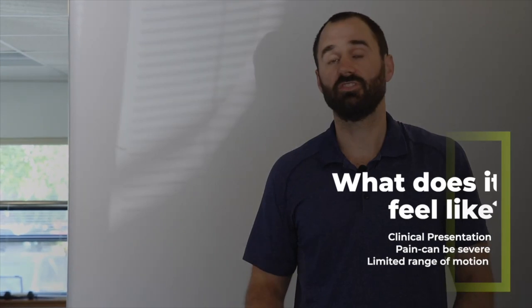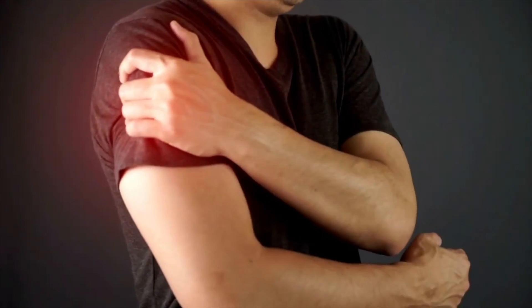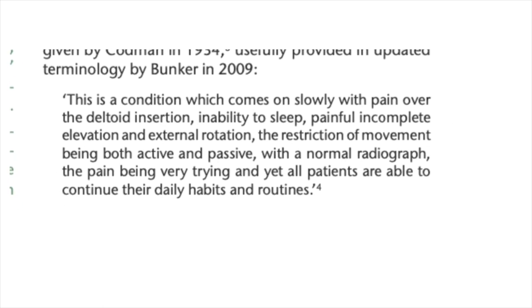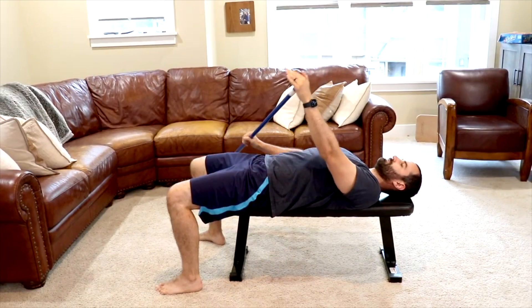So what does this condition feel like? It's a condition which comes on slowly with pain over the shoulder and deltoid insertion, inability to sleep, painful incomplete elevation and external rotation, and is restricted in both active and passive range of motion. People also complain that there's a constant burny feeling.